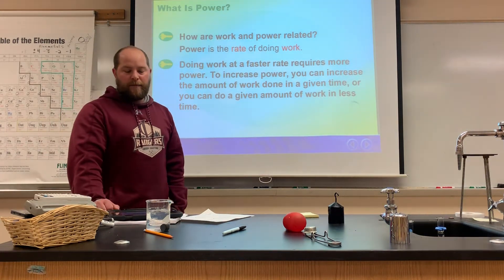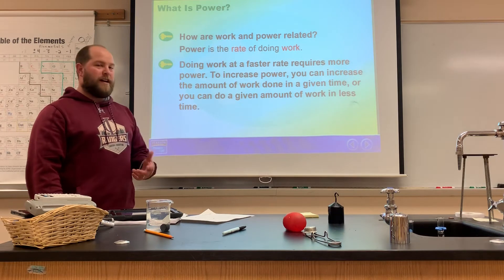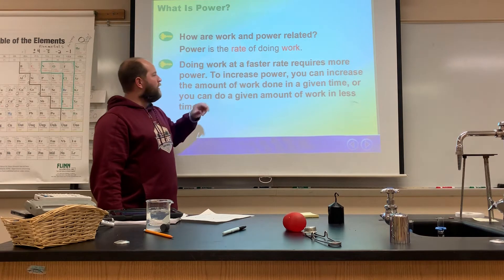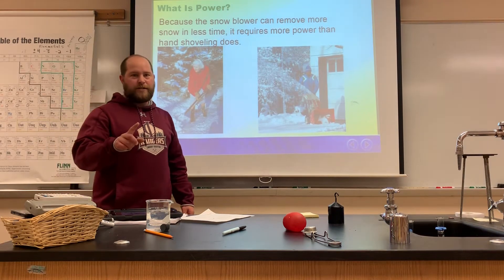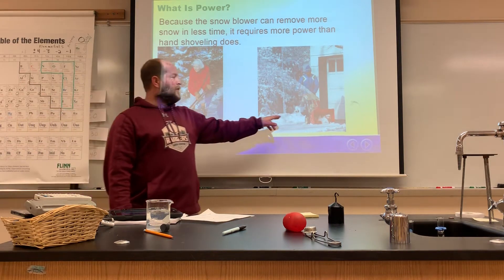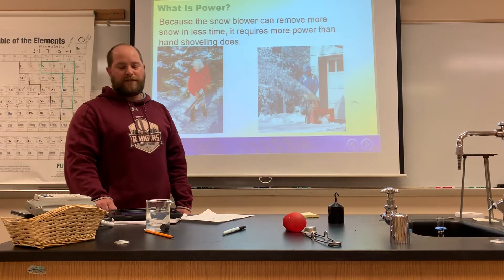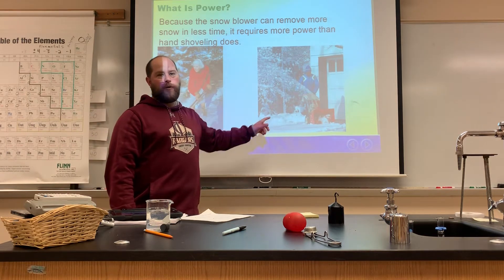Work and power are related in science. Power is defined as the rate of doing work — work is right in the definition. Here's a question: what requires more power — a person shoveling their driveway or a person using a snowblower? Let's say the driveway is the same size. The answer is that the snowblower requires more power.